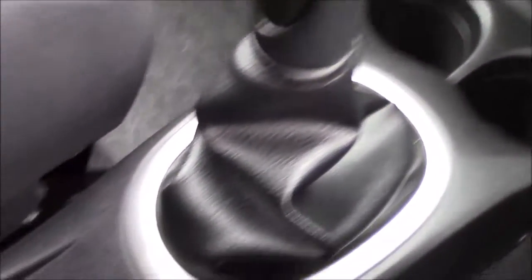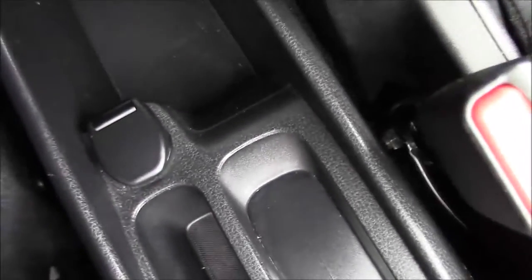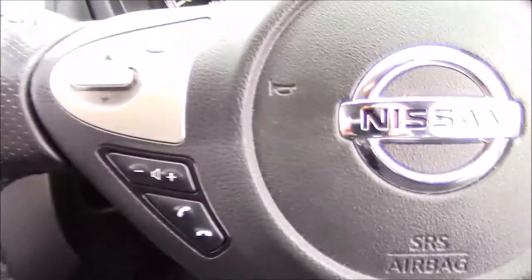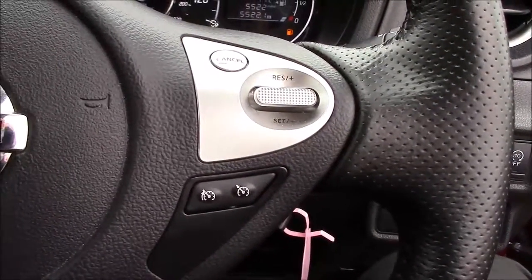Coming further down the centre console, just by the gear stick, you have the eco button, behind which you'll find the button for the interior central door locking. Behind that there's a lift-up flap which reveals a 12 volt power outlet as well as a storage pocket at the back. Looking at the steering wheel, on the left hand side you have the Bluetooth phone connectivity and the volume and audio controls, and on the right hand side you have the speed limiter and the cruise control.